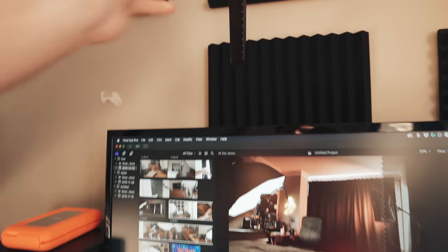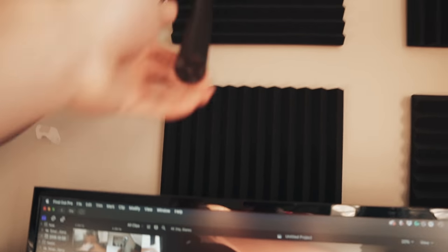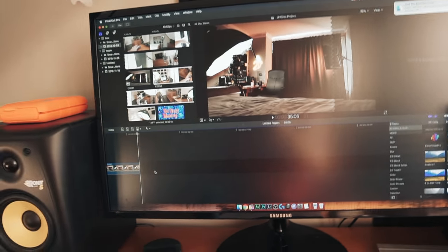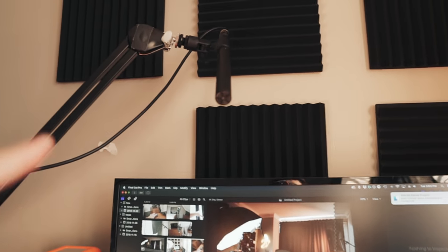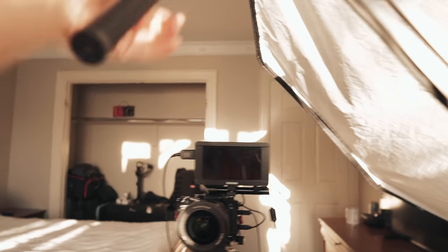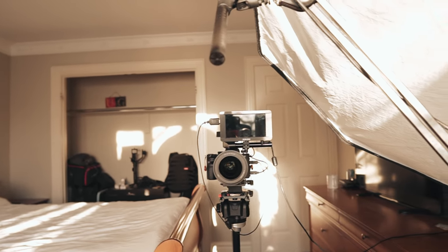I have the mic mounted on this arm which is super convenient because I do a lot of editing tutorials. I can swivel the mic around when I'm screen capturing things on my computer, making it a lot easier to record those tutorials and switch back and forth between that setup and the regular talking head setup.